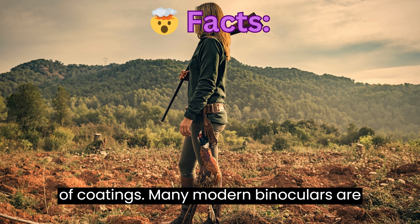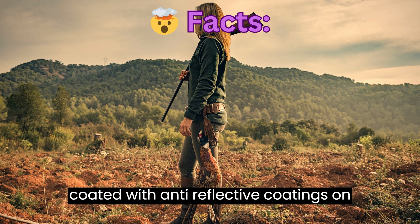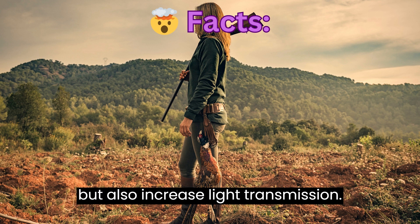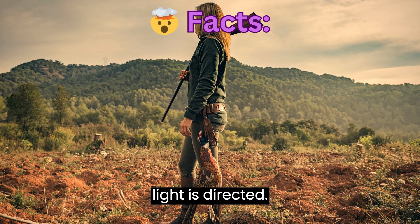The Magic of Coatings. Many modern binoculars are coated with anti-reflective coatings on the lenses, which not only reduce glare but also increase light transmission. This means more of the available light is directed to the lens.